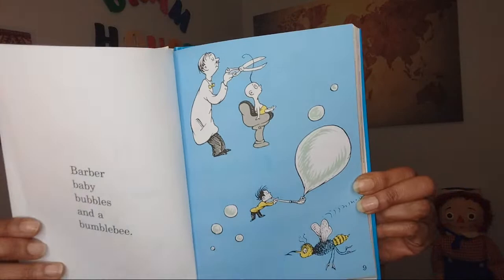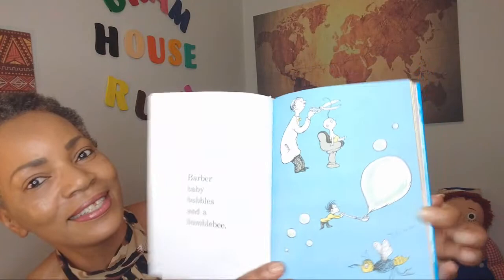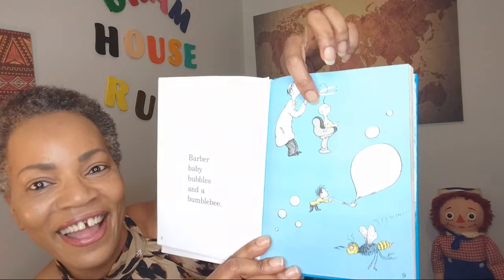How about that? There's your barber right here. Here's his baby getting his hair cut. Bubbles. And the bumblebee.